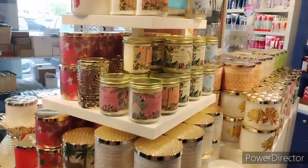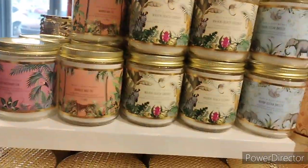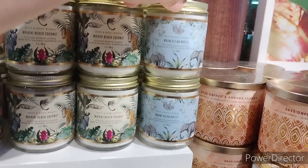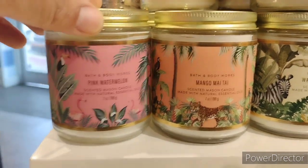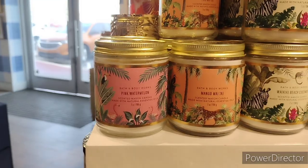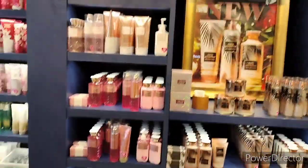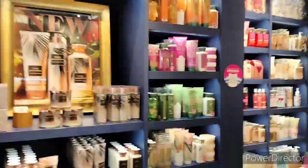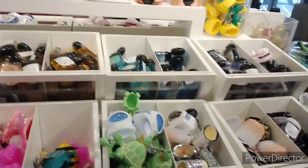Over here we have the Warm Ocean Breeze single-wick candles with little designs on them — they got the tiger, the zebra, they have elephants on this one. So that's some of the new stuff over there. On this wall they have Cocoa Paradise all the way around, they have the Bahamas body wash and all that stuff against the wall on this side.